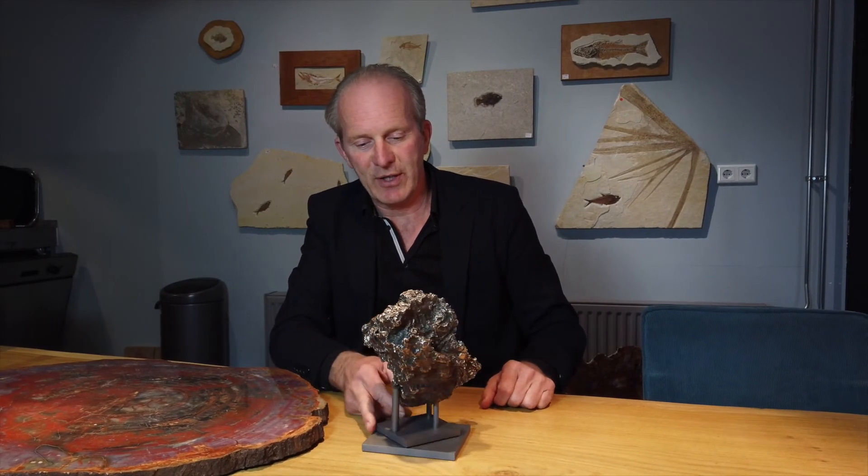I particularly like this piece because of the shape. It's rather big and we put it on a rotating pedestal, as you can see here. It smoothly rotates, which allows you to see it from all the sides.